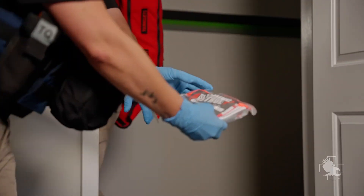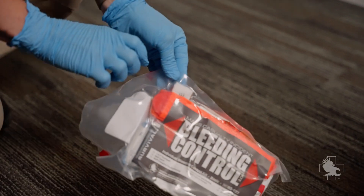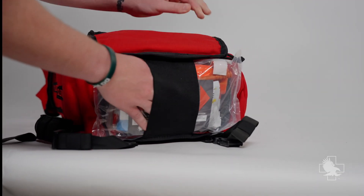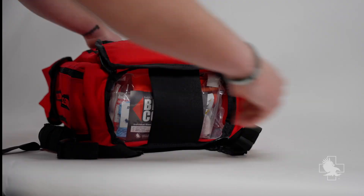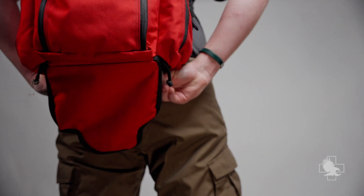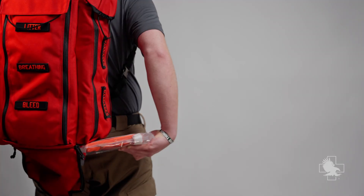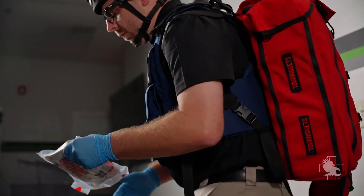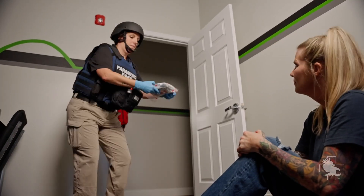What makes the MCI TKD so special is the spring system in the main compartment of the pack. By utilizing a gravity feed in conjunction with the pressure plate, kits are pushed to the bag's dispenser opening and are easy to retrieve without fear of dropping or falling out. This increases the speed at which medical supplies can be distributed and retains the ability to move hands-free when needed.